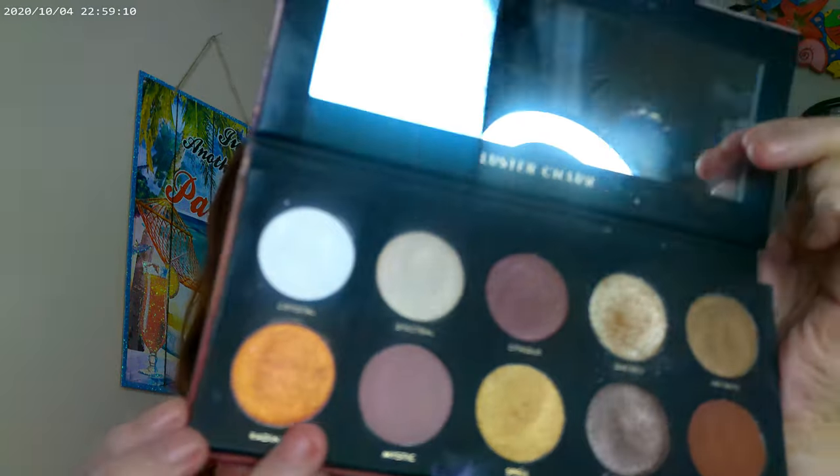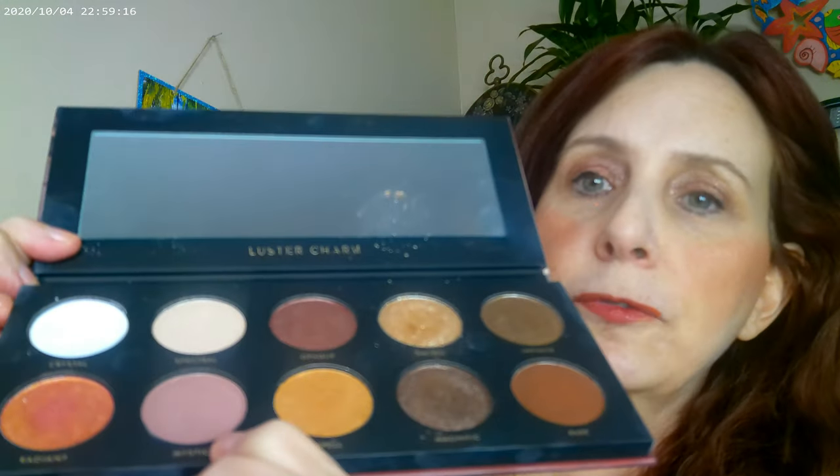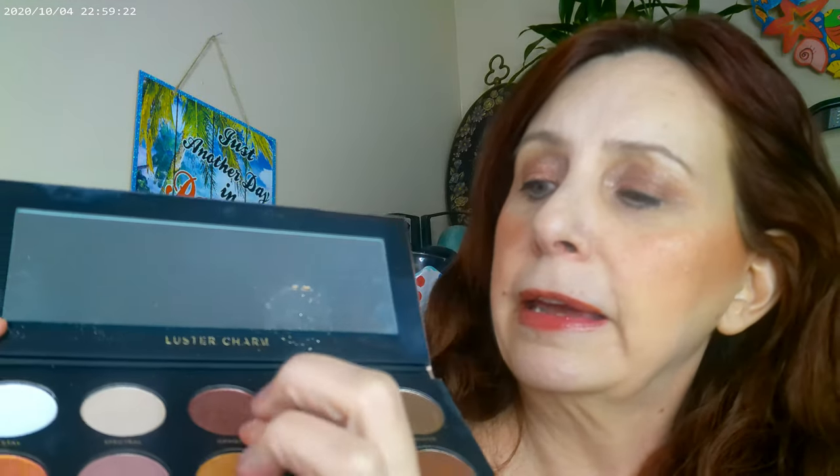What I did was go ahead and put the luster palette on. I used one color as my base — they're all matte — and I went ahead and did this on the lid, then this on the outer corner, and this one on the inner corner. That's how that one turned out.